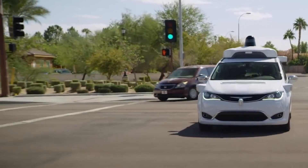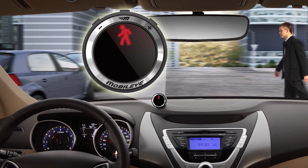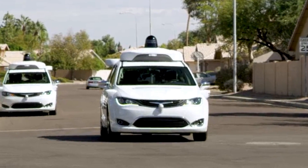Self-driving cars are already on some of our roads today and have so far been an overwhelming success, with commercially available self-driving cars hopefully being offered soon.